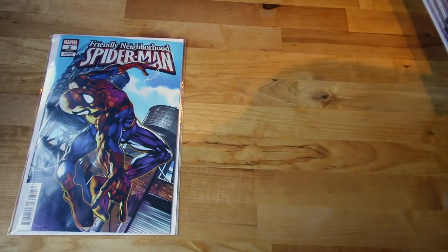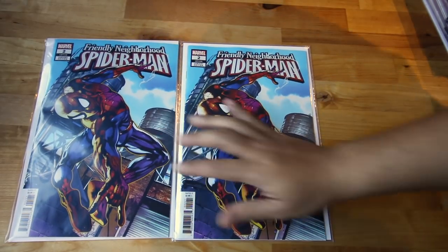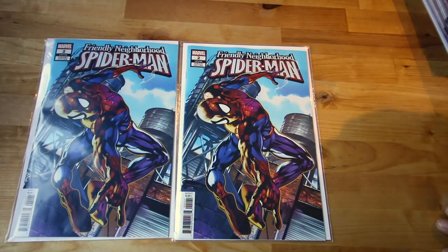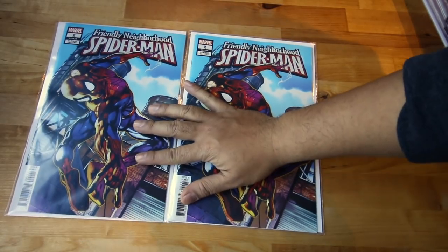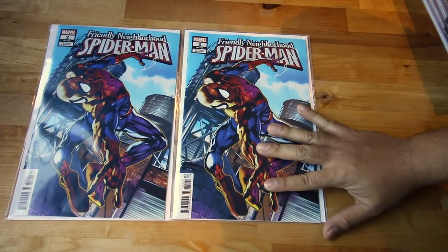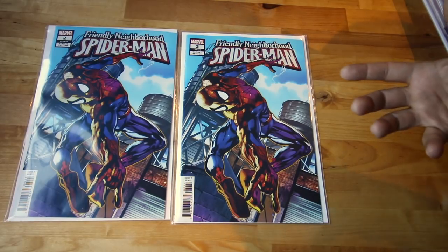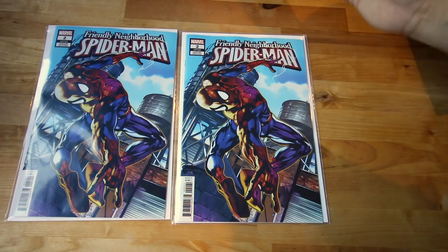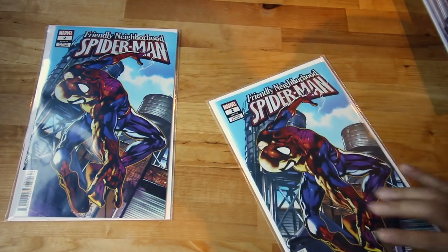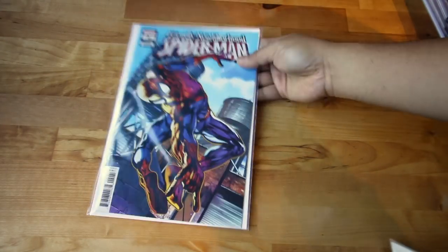Next up — Friendly Neighborhood Spider-Man number two. This is the Cabal variant. A lot of people are saying it's not good, but I'm enjoying it. Different people have different opinions — for me I like it, so I'm still picking it up. It has amazing artwork by Cabal and it's been doing great.